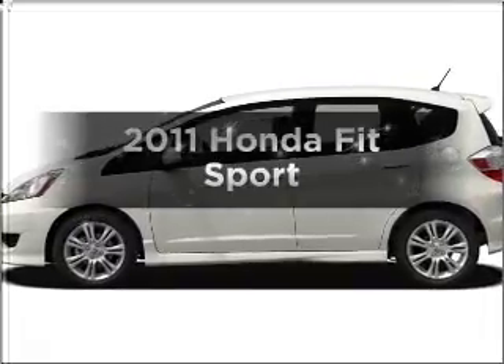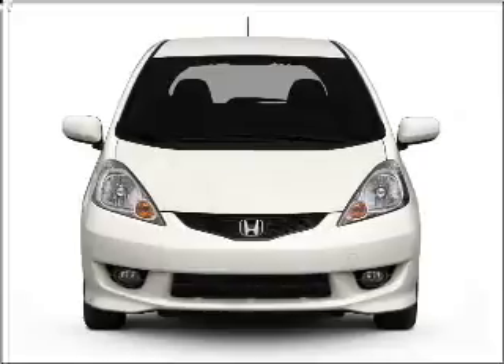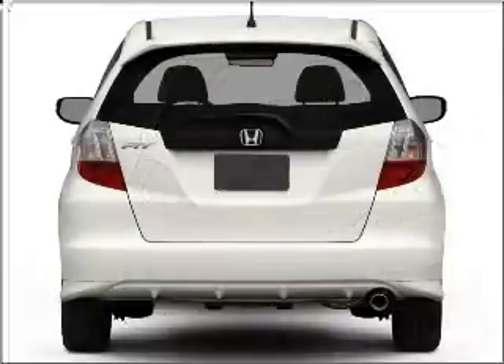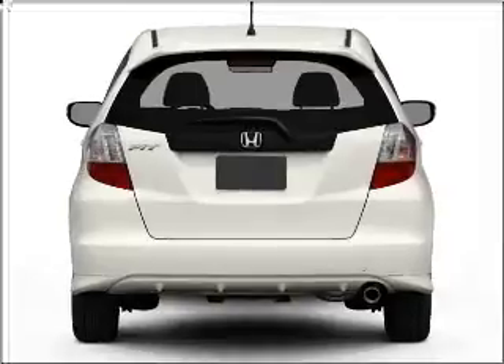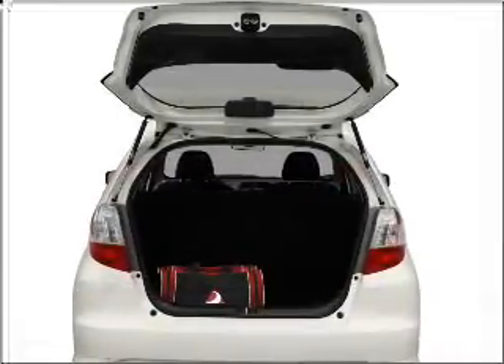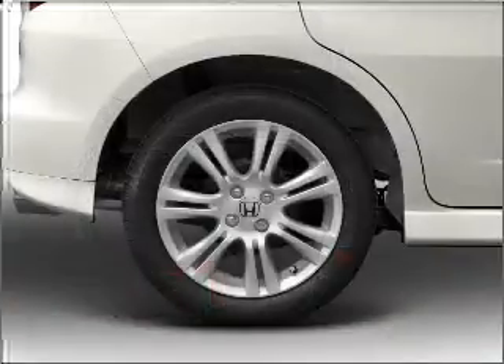Presenting the 2011 Honda Fit. Travel the roads in style and comfort in this great vehicle with an efficient four-cylinder engine that responds smoothly to its five-speed automatic transmission. Premium wheels give a more luxurious look. You will appreciate the safety feature of anti-lock brakes. Memory settings are just one of the extras.